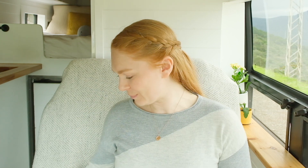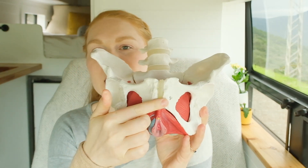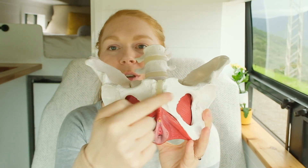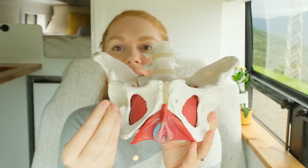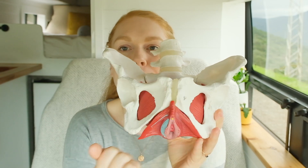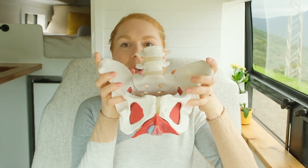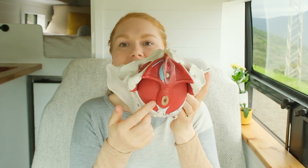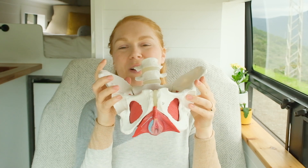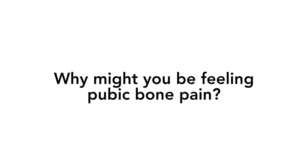I have extensive training in pelvic health including pregnancy and postpartum care. So let's get into it — pubic pain, what is it, why might it be happening? Here's my model of the pelvis. If you are experiencing pubic bone pain, you're likely experiencing it here, and oftentimes it's the cartilage in between the two pubic bones that's the cause of the pain. That is your pubic symphysis — it articulates and joins the two pubic bones together.